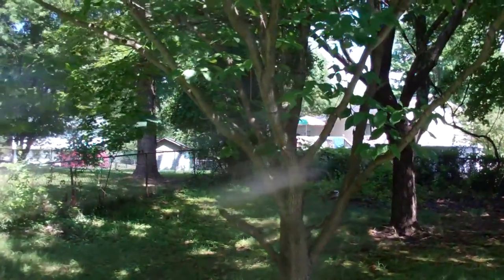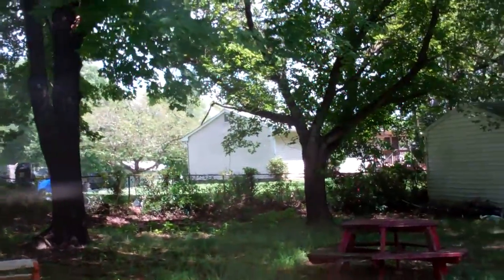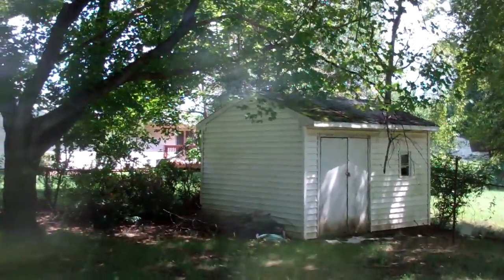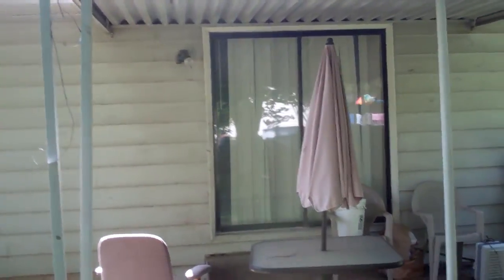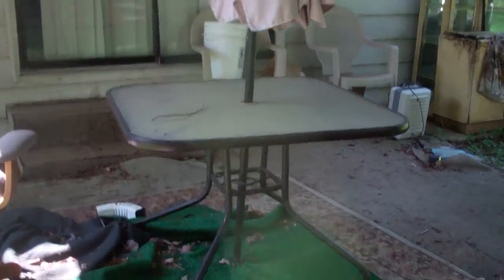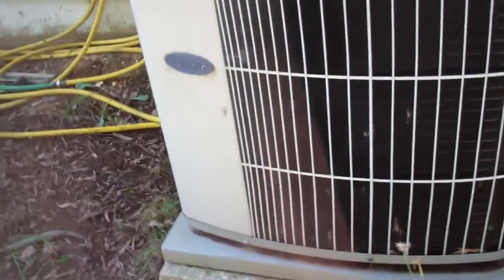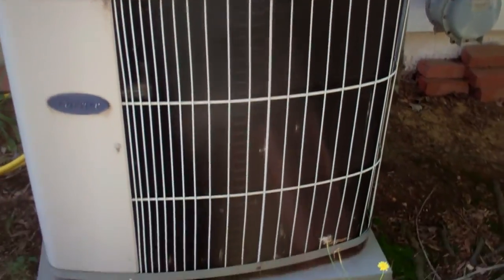Backyard looks pretty good. Shed in the back — looks like we need a new roof on that, and a new door. Little patio out here. Slider. This is a little bit uneven. AC unit, Carrier, looks good.